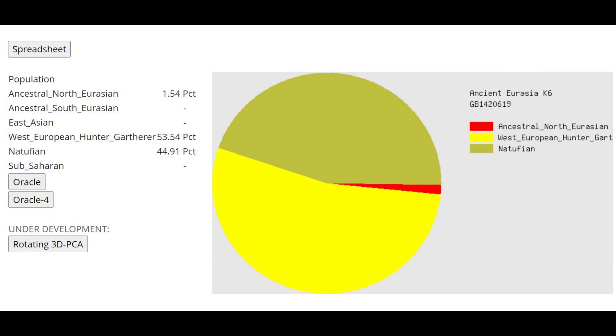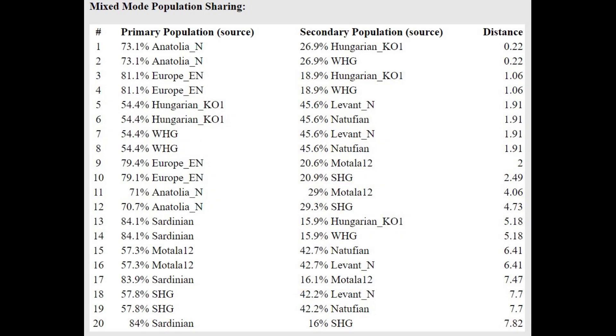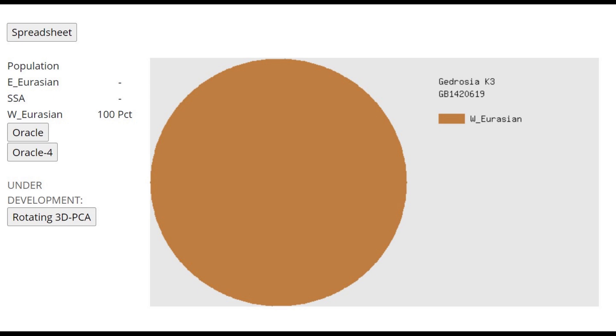This is what he scores with Ancient Eurasia K6 by Gedrosie DNA. He's mostly scoring West European hunter-gatherer plus Natufian. Anatolian Neolithic farmers will also score a mixture of West European hunter-gatherer plus Natufian — maybe a little less WHG and a little more Natufian. The WHG category here represents more like modern Northern European genetic drift. Overall, this individual is very Western — roughly three-quarters Anatolian Neolithic farmer plus one-quarter European hunter-gatherer. With Gedrosie K3, this individual is 100% West Eurasian, so racially you would classify him as white.